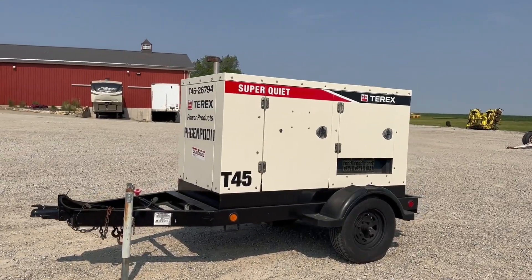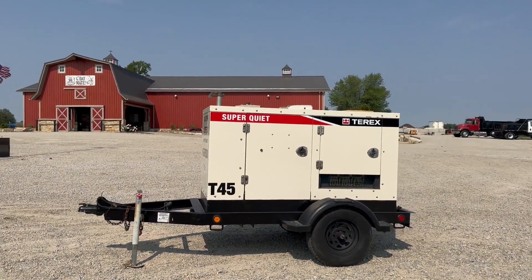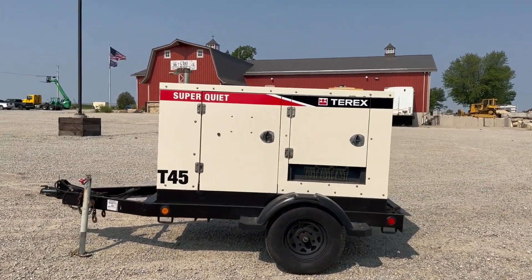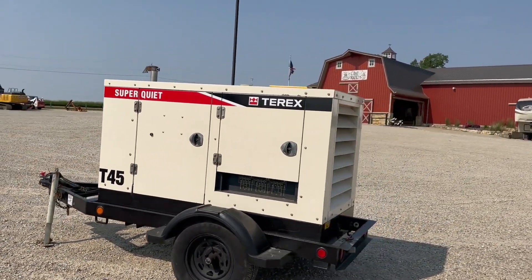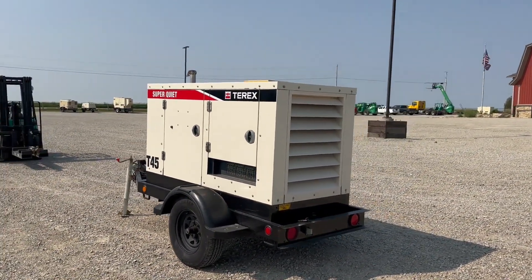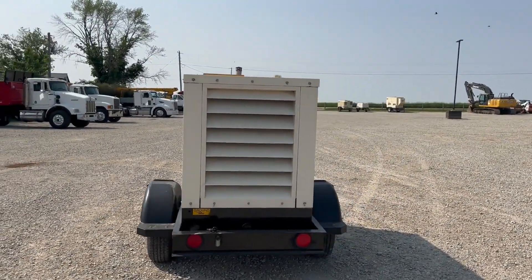Next up, another really nice generator. Had a whole group of these Terex's come in. This is a 2007 Terex T45 portable generator — about 36kw. It does have the selector switch to go between single or three phase. This one has right around 2,650 hours, so hours are really good.